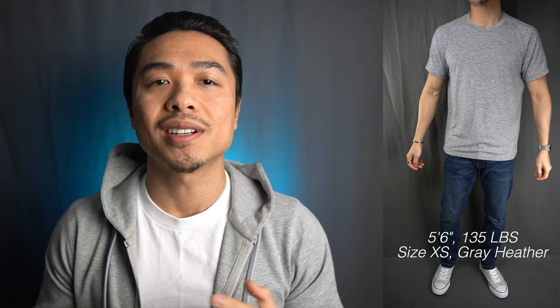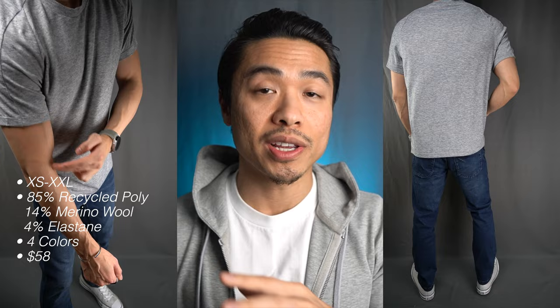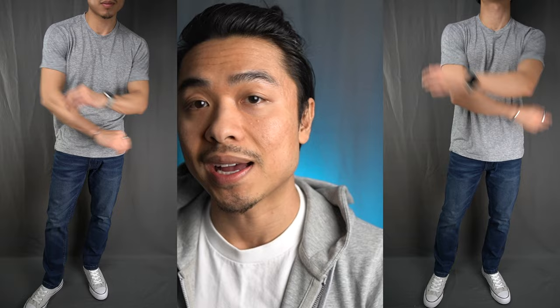Ministry of Supply Composite Merino Active Tee. Ministry of Supply's Composite Merino Active Tee is currently one of my favorite tees to wear. I like it for its clean and casual drape, the comfort and versatility. The shirt's construction and design has a casual cool athletic cut — they really do combine form and function well, suitable for lounging, exercising, or going out and about. It not only feels great to wear because of the merino wool but it looks great too. Ministry of Supply recommends sizing up for a looser fit but I don't think that's necessary — I went with my usual extra small.